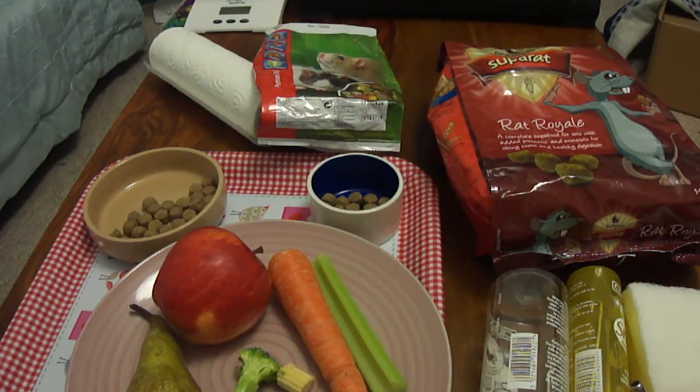We do the whole amount at night and top up in the morning, because it is far better to give too much than have your rats go hungry.